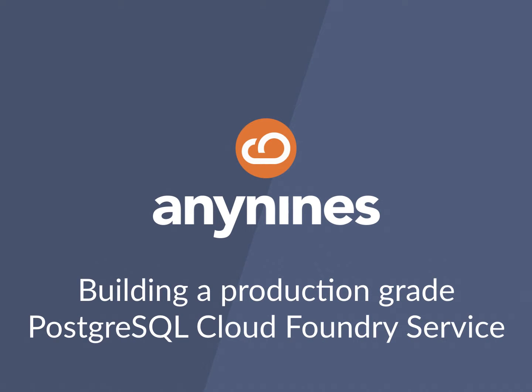Hello everybody, my name is Julian Fischer. I'm CEO of Any9s and I'm running Cloud Foundries for a living.